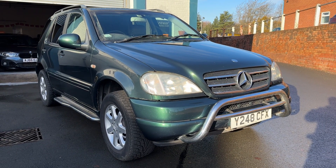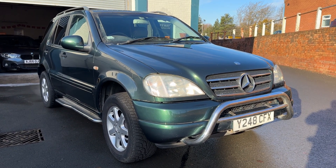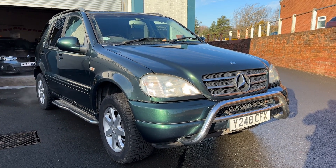Here we have the Mercedes ML — this is the 4.2 V8. It's a very, very rare car this one. You really won't find many of these about now. They're a lovely car and they go very, very well indeed.